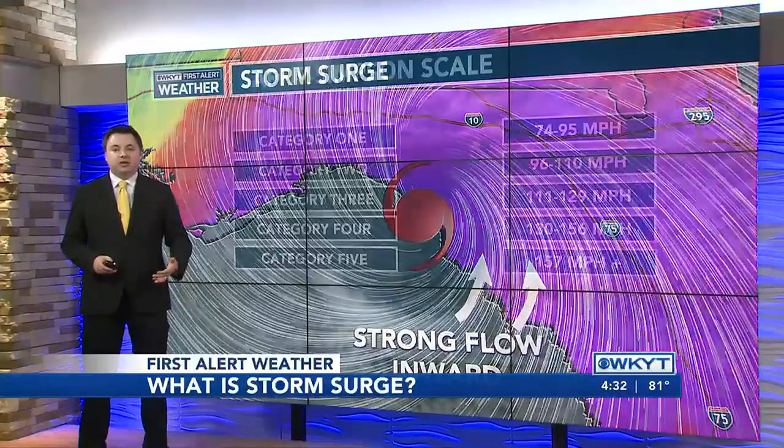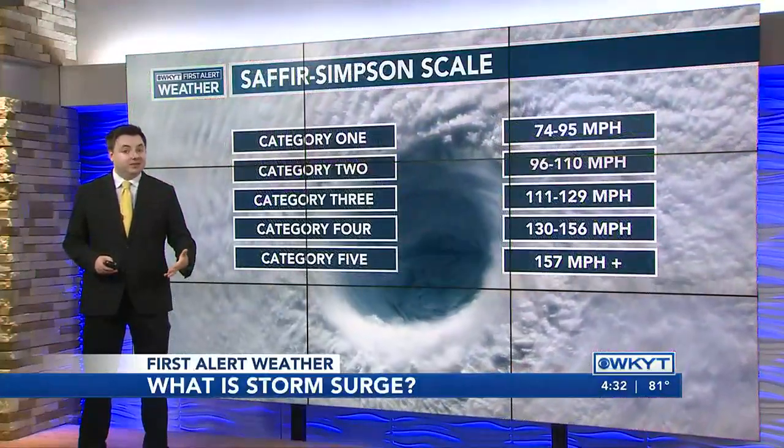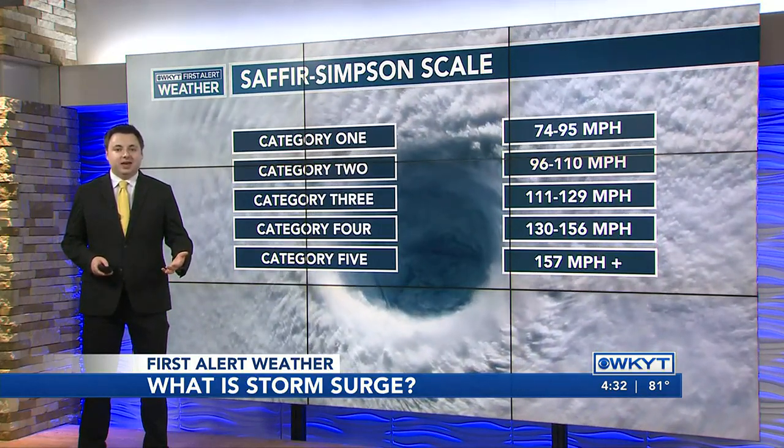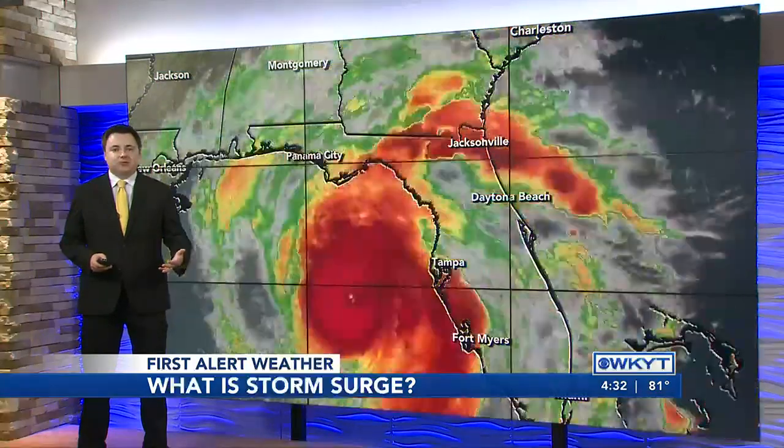The category of a hurricane only accounts for wind speed, not storm surge. The size, forward speed, angle of approach, and layout all contribute to seeing higher storm surge.